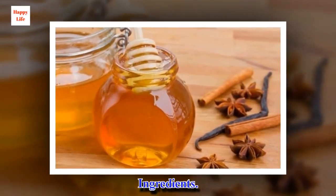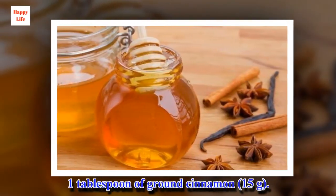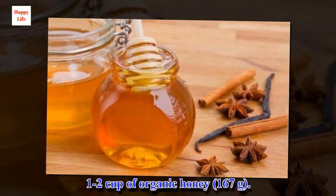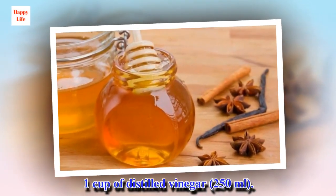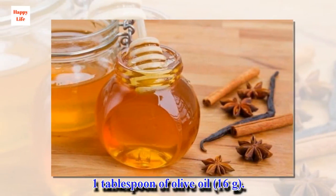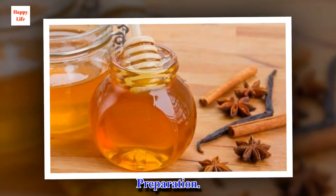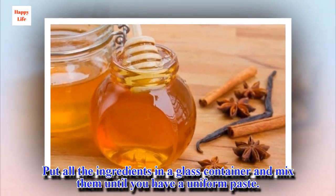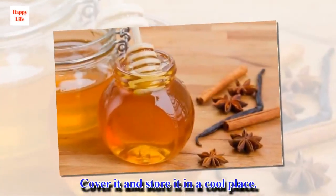Ingredients: 1 tablespoon of ground cinnamon, half a cup of organic honey, 1 cup of distilled vinegar (250 ml), 1 tablespoon of olive oil. Preparation: Put all the ingredients in a glass container and mix them until you have a uniform paste. Cover it and store it in a cool place.